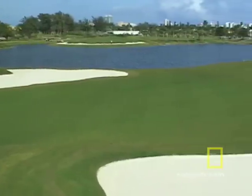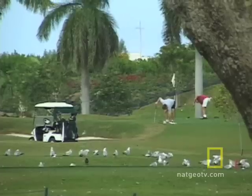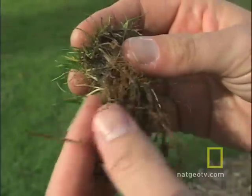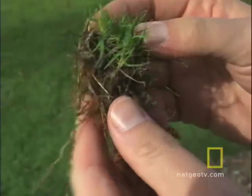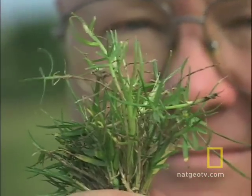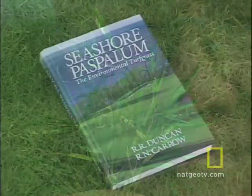This is the Miami Beach Golf Club. The grass used here is called seashore paspalum. It's the most environmentally friendly grass in the world. Dr. Ron Duncan is a turf researcher at the University of Georgia and the leading expert on seashore paspalum.